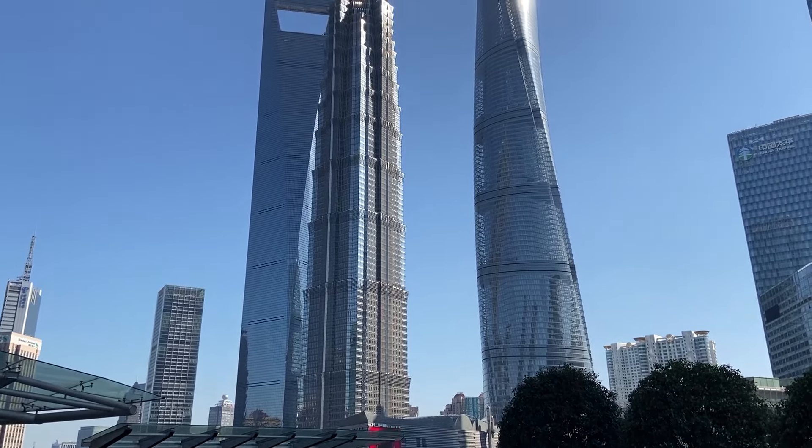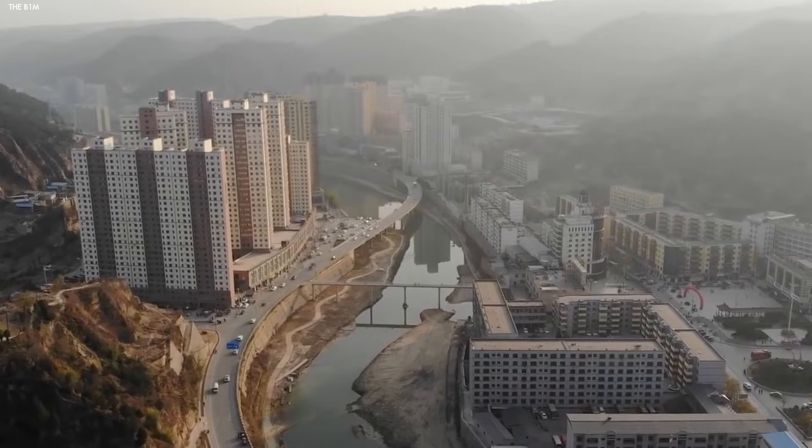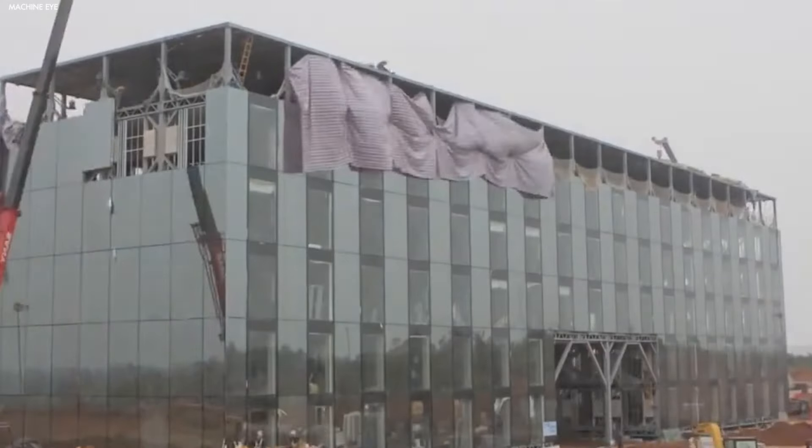While it's primarily been used in urban China, the Baonat has the potential to expand to other countries, revolutionizing how we approach large-scale construction globally.